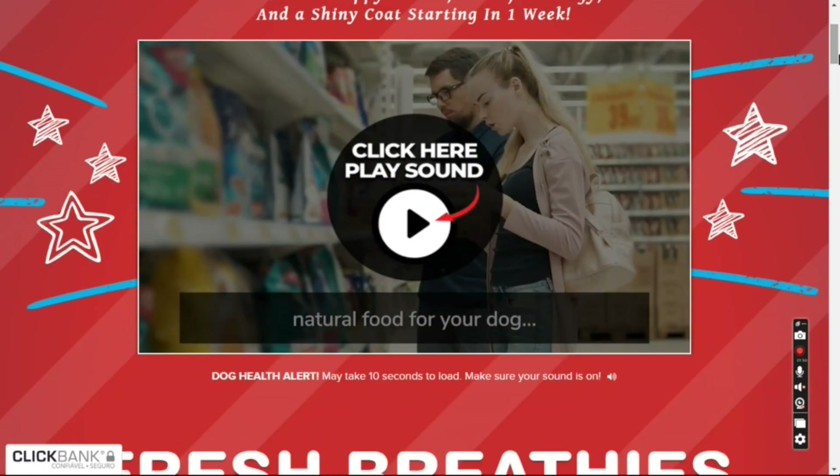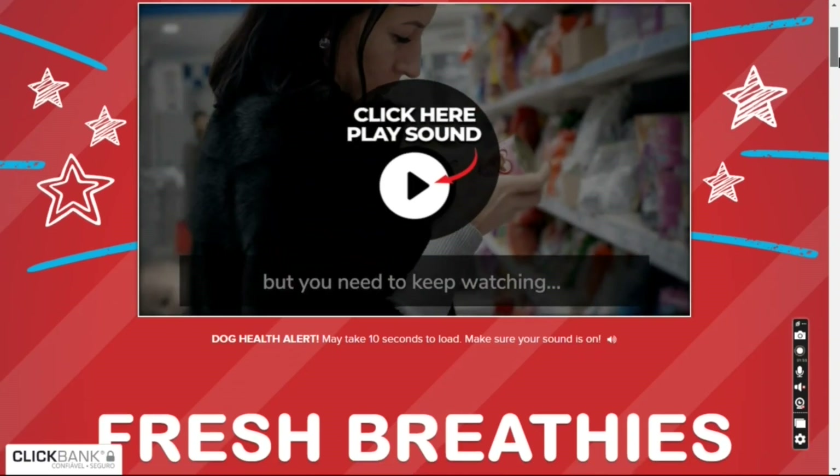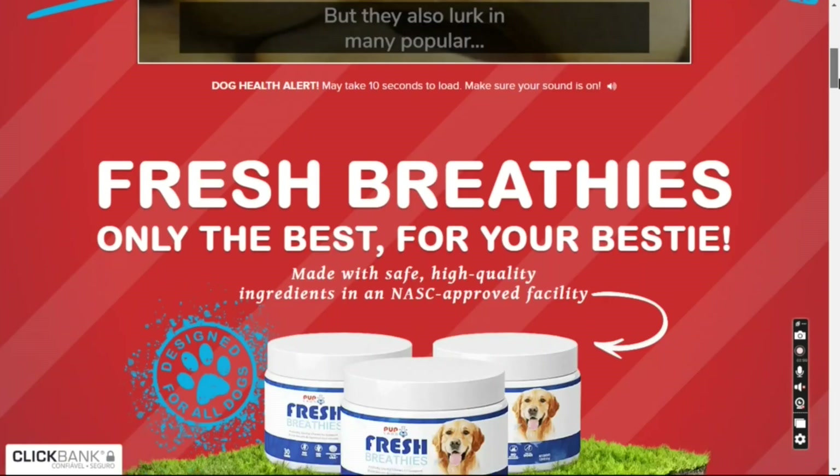Fresh Breathies is a 100% natural supplement that has 5 ingredients approved to assist the healthy balance in the intestinal microbiome of your dog and assist a healthy inflammatory response.